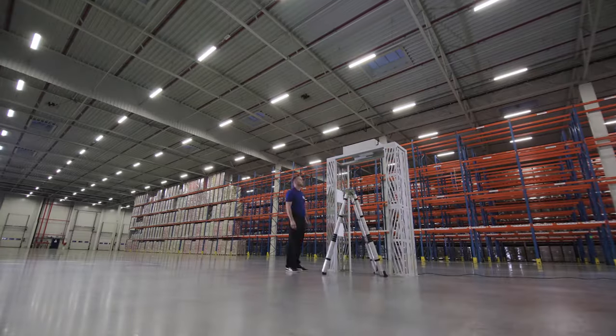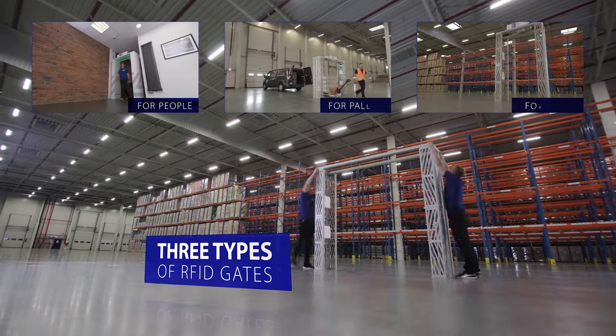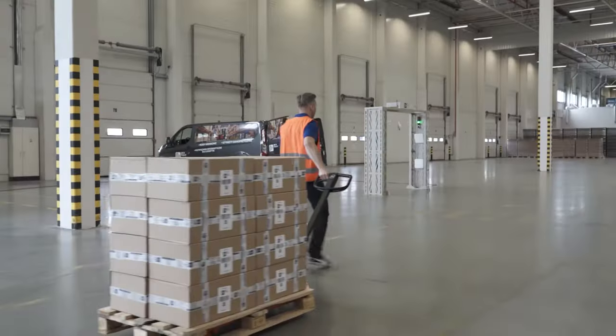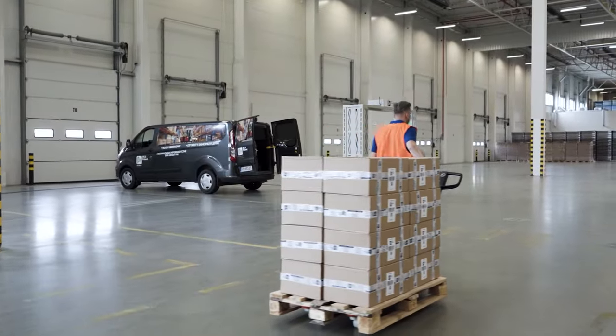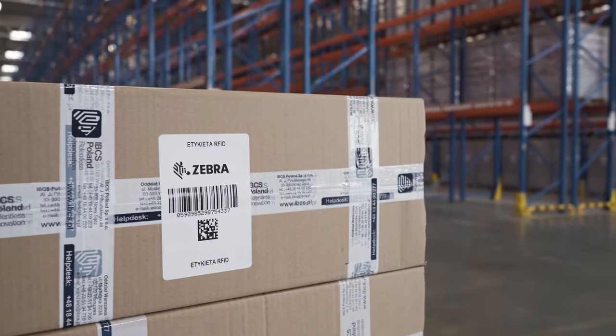RFID technology allows you to eliminate white spots in logistics processes. It optimises and automates the registration of resources that are in constant motion. In other words, it increases the efficiency of the organisation, which means saving time and money.